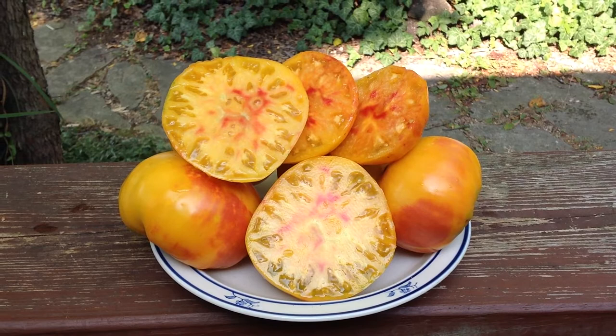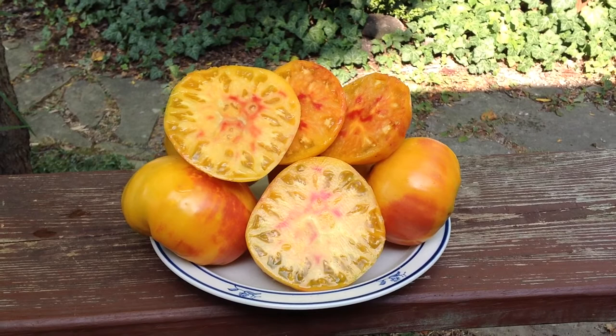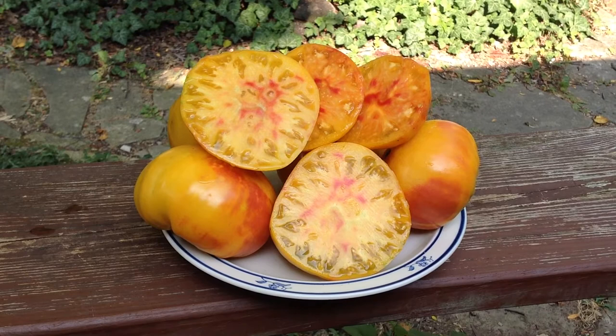It makes good sauce too. Sweet, great for slicing and just fresh eating. Just a beautiful tomato. Vines have to be staked properly. If you haven't grown this one yet, give it a shot.